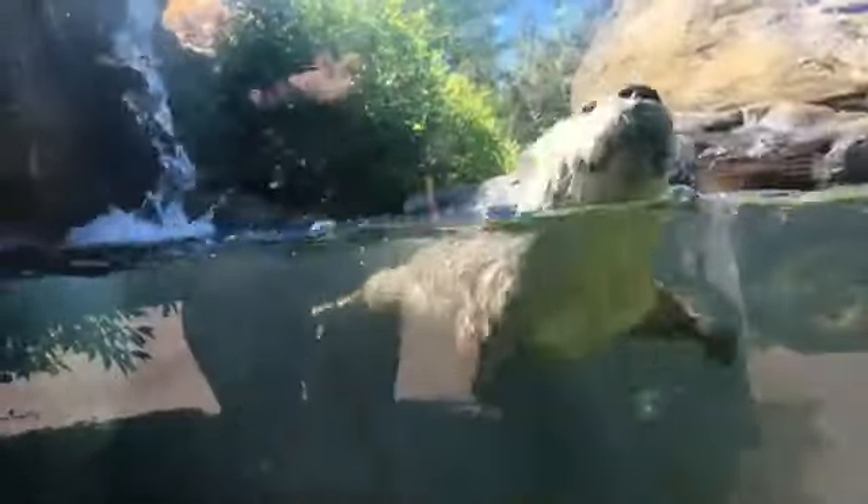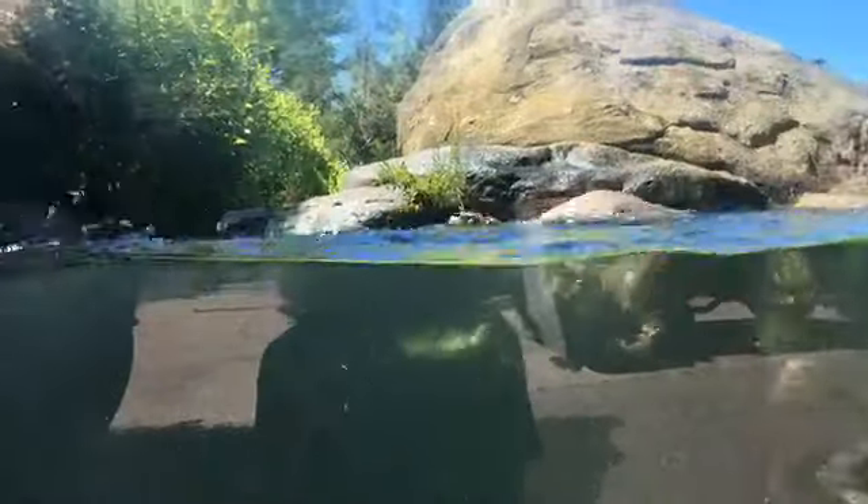Today is World Otter Day. There are 13 species of otters in the world. The biggest threats for river otters are habitat destruction and water pollution — they need clean water. We can help by keeping our waters clean, conserving their surrounding habitat, and protecting beaver areas. Letting beavers come back actually helps create better habitats for otters. So the two big things are clean water and habitat conservation.